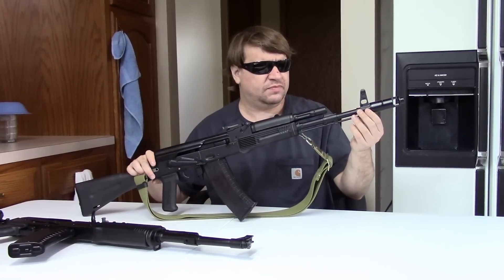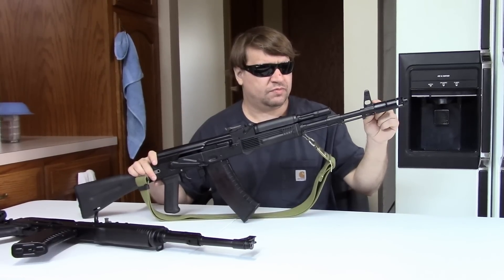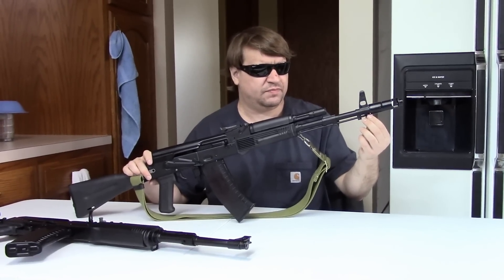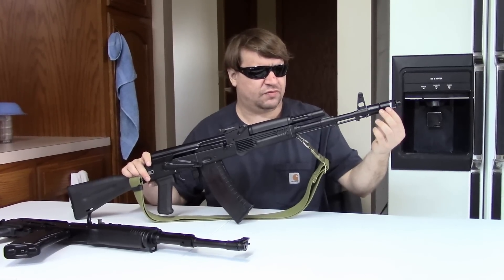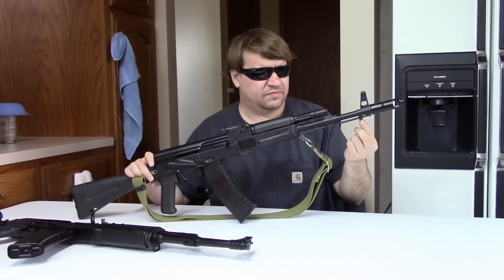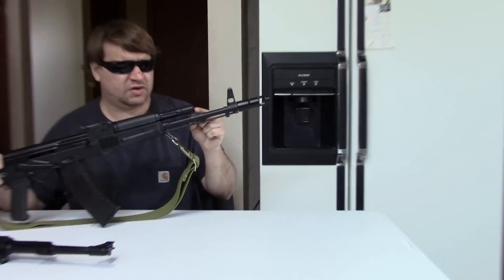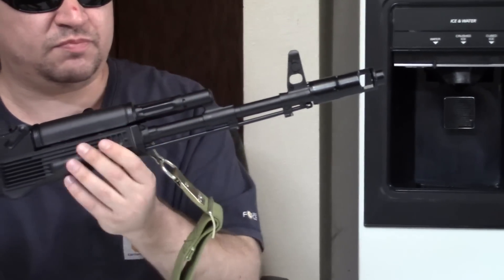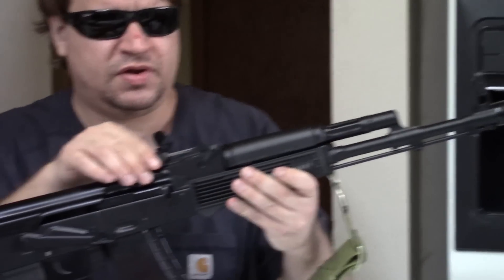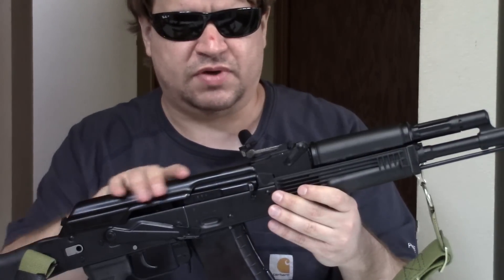Going over the feature set of the SGL 31: we have a 24mm thread on the muzzle — this is actually part of the front sight base, not the barrel itself. We have a removable AK-74 muzzle brake. We have a bayonet lug, cleaning rod, another accessory lug, and a 90-degree gas block. Standard gas system with polymer handguards. Standard-weight 16 and a quarter inch barrel. We have a proper AK-74M rear sight out to a thousand meters.